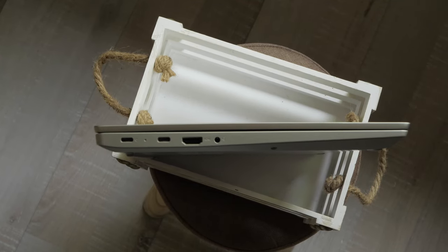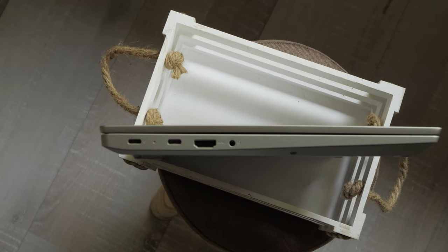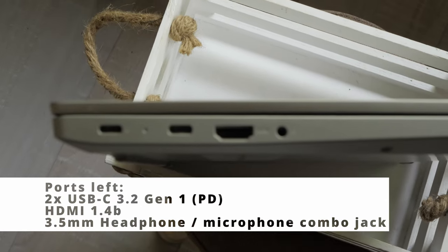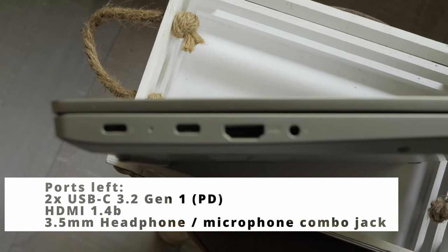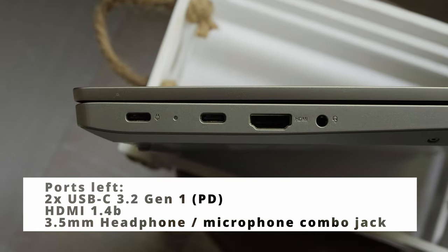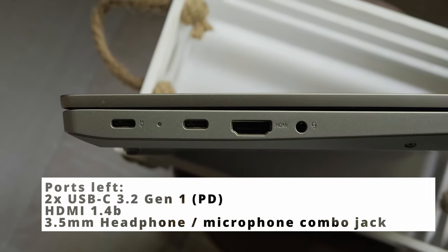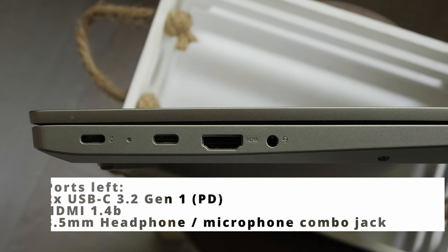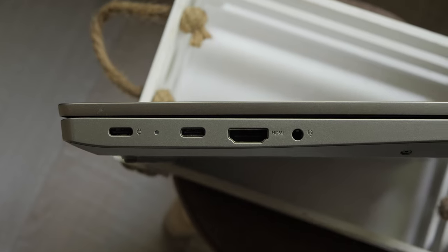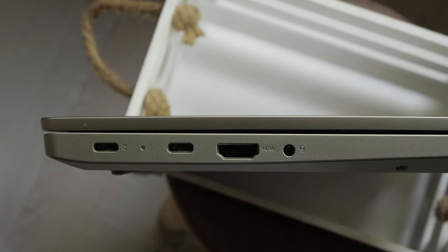One of the advantages of the IdeaPad 5 compared to similar models from other brands is the charging. On the left side of the laptop, there are two USB Type-C 3.2 Gen 1 ports, both of which can be used for charging. They support data transfer, power delivery 3.0 and DisplayPort 1.2. This means that if you happen to not have a charger around, you can charge with a smartphone charger and a Type-C cable — but the charger and cable must support power delivery.